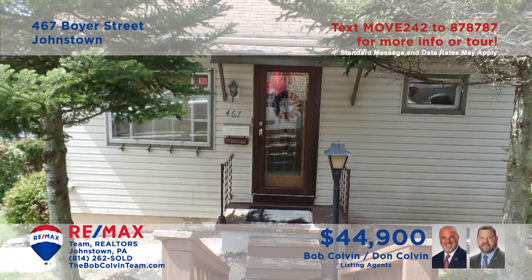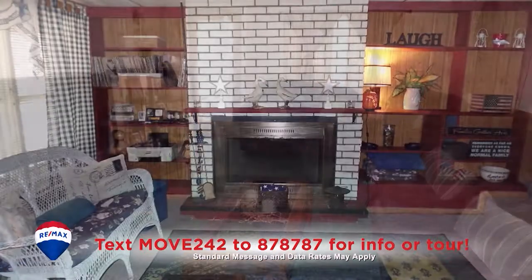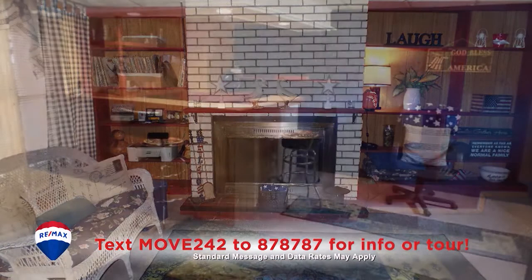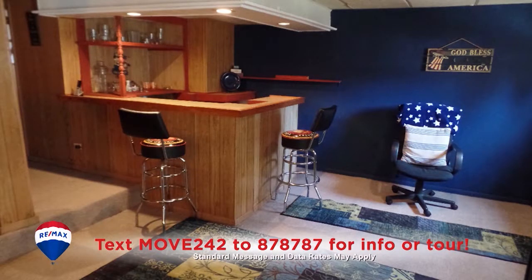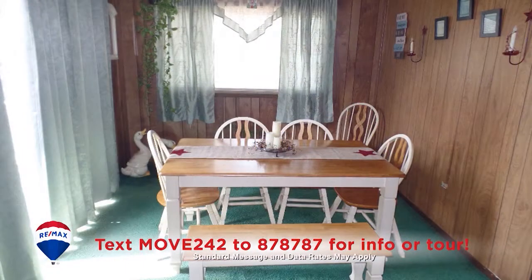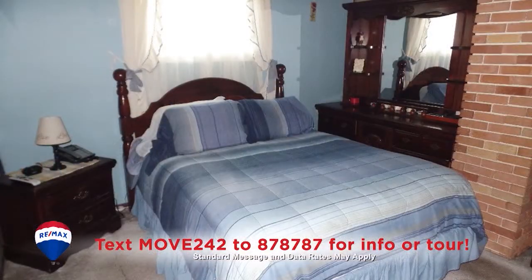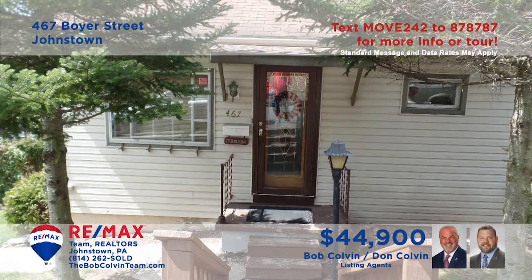There's lots to see in this Johnstown home presented by the Bob Colvin Team. There's a living room with wall-to-wall carpeting or a lower-level rec room with gas fireplace and bar for entertaining. Create favorite meals to enjoy in the eat-in kitchen or in the sunny nearby dining room. Relax on either of the two outdoor decks, and you'll find three bedrooms. So much more to see here — schedule your tour with a Bob Colvin Team member.